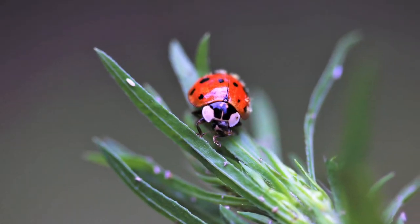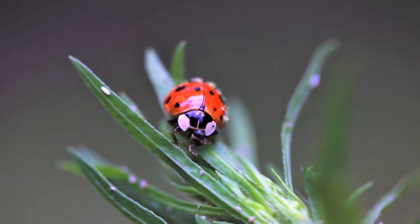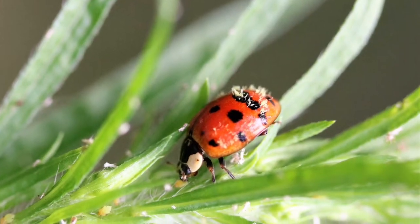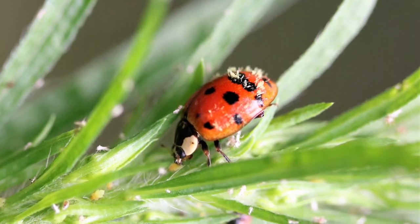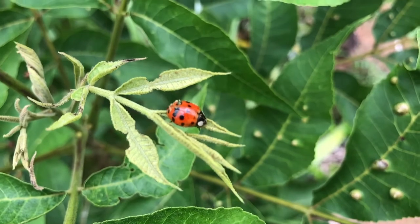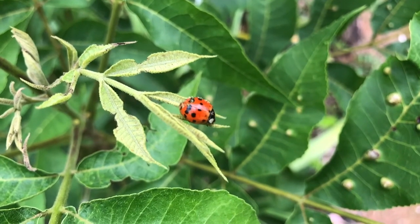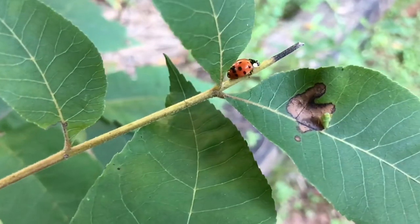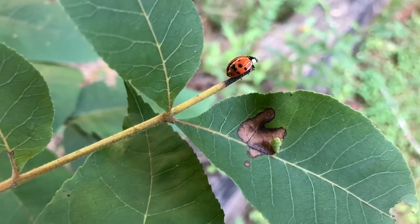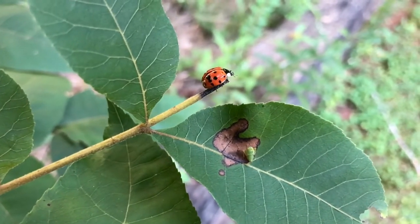Ladybugs are welcomed in gardens and on farms because they help control so many bad bugs. There's a reason ladybugs are colorful — their color pattern tells predators, 'I taste terrible, you need to eat something else.' They can also secrete a fluid that makes them taste awful. They sometimes will even pretend to be dead if bothered. The ladybug beetle can live up to one year and is typically a great insect to have around.